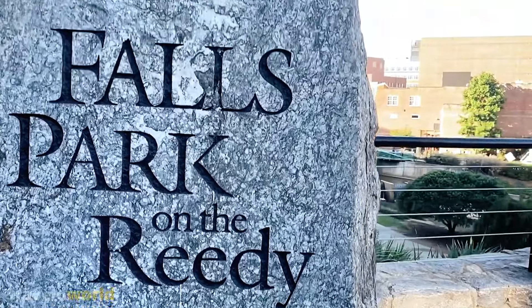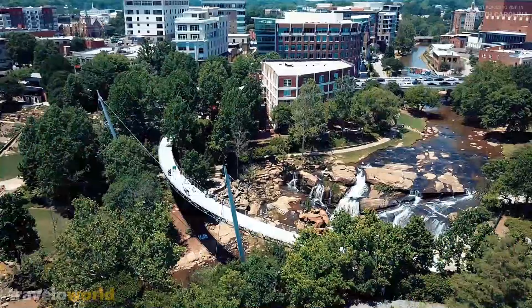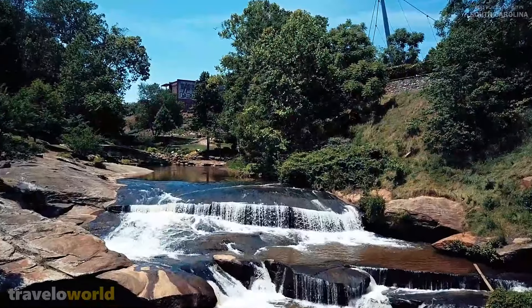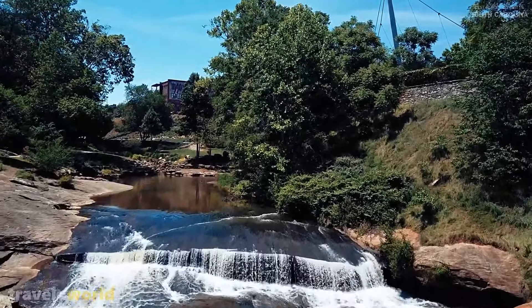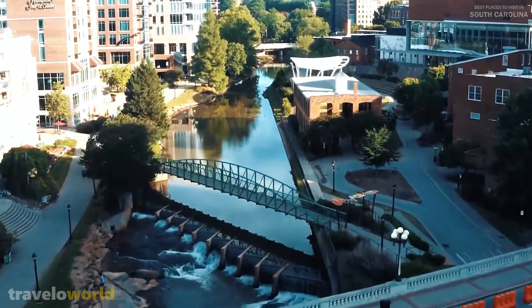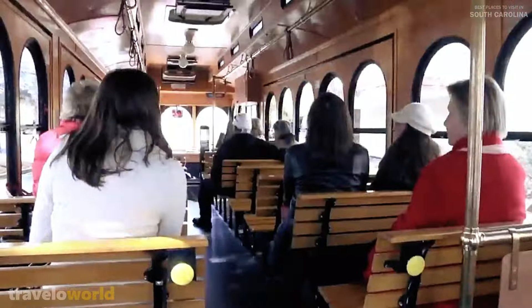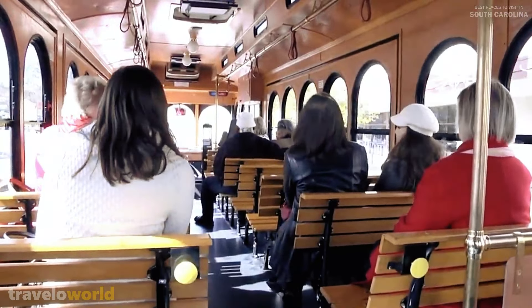Don't forget to stop by Falls Park on the Reedy, a wonderful park in the heart of the city with a massive waterfall. This park is the beating heart of Greenville, and it was the site of the city's founding. The Greenville Trolley, which is free, is an excellent method for weekend visitors to travel around town.